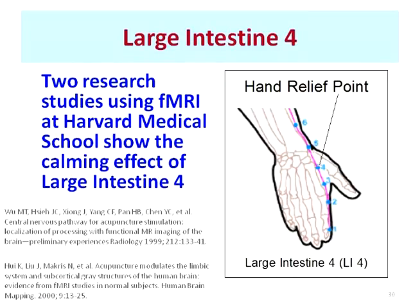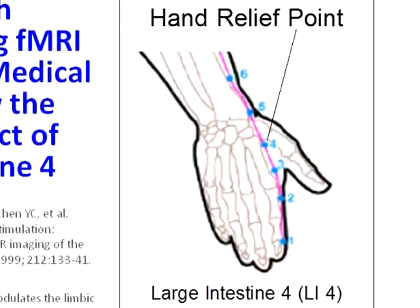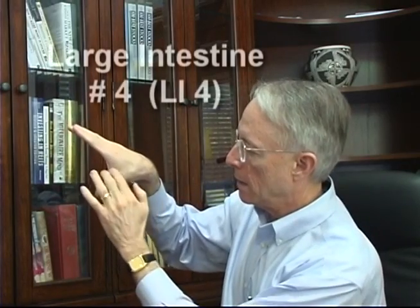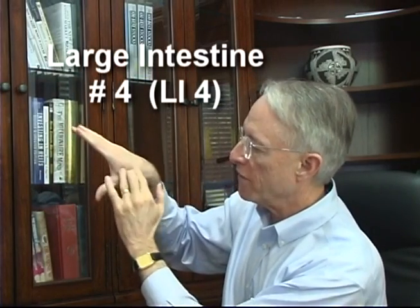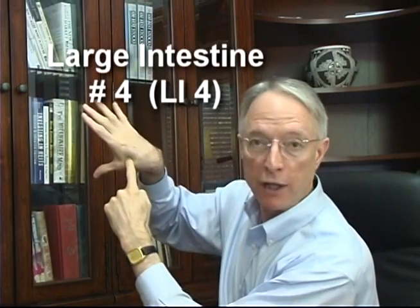Here is a slide that shows the location of large intestine number 4, which is located on the back of the hand between the index finger and the thumb, in that fleshy area between those bones. If you put three fingers there and press into that fleshy area, your index finger will be right on the acupressure point.